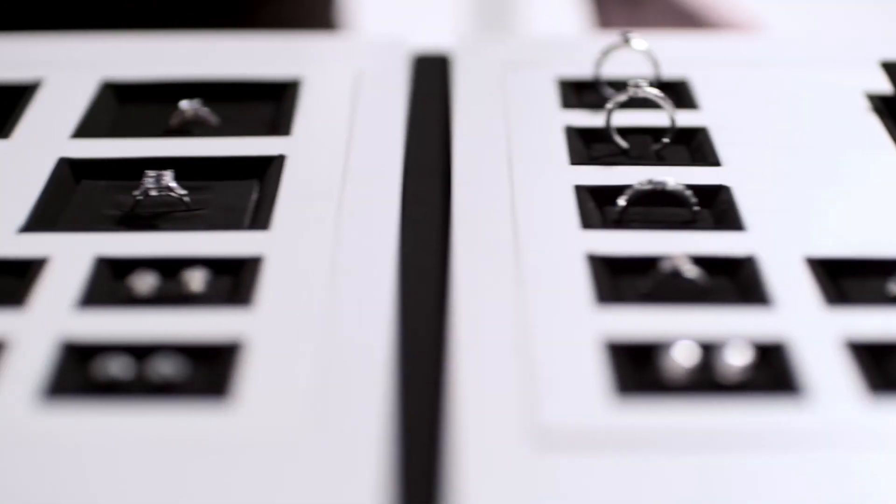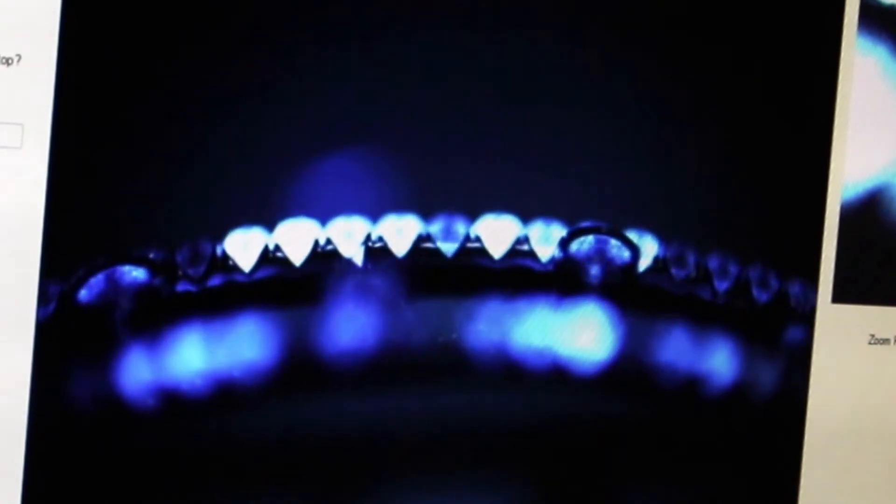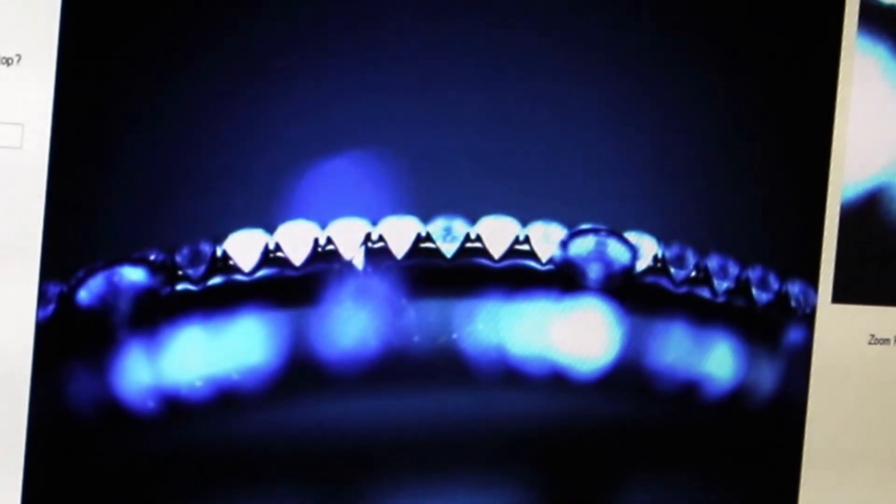It works on all forms of set jewellery. It doesn't matter whether it's a ring, a necklace, a bangle, earrings — anything can go into this machine and be tested. That's again very important, so you don't have to worry about what sort of jewellery you might want to test. It's simple, it's fast and it's efficient. Totally reliable — you can feel that comfort if you're using this machine in your business.